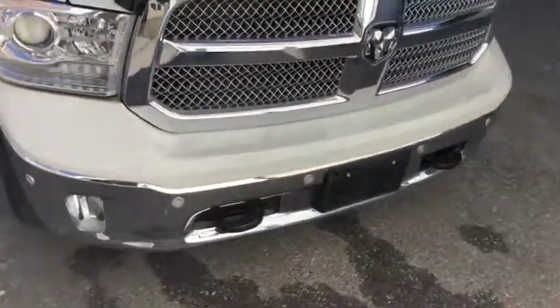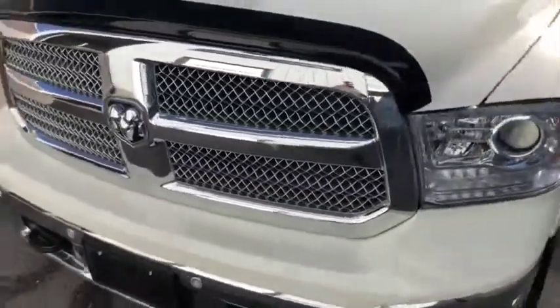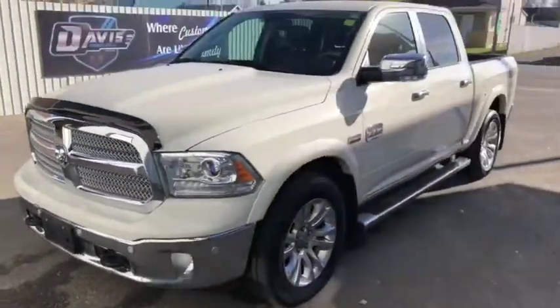Parking sensors in your front bumper as well. Really good looking truck out here. Let's get a quick peek on the inside of this Longhorn.